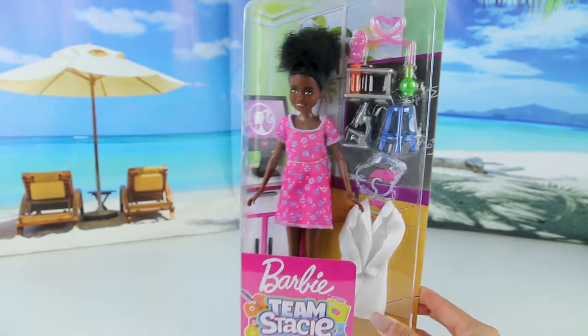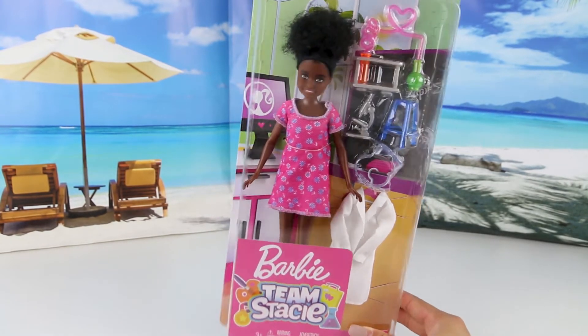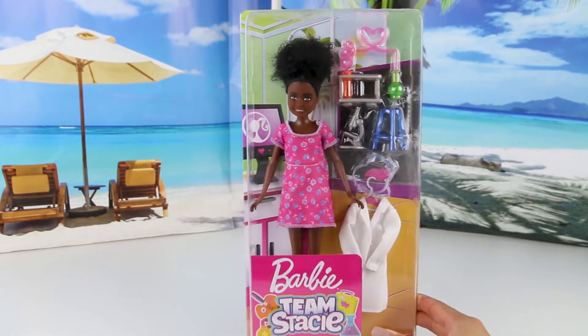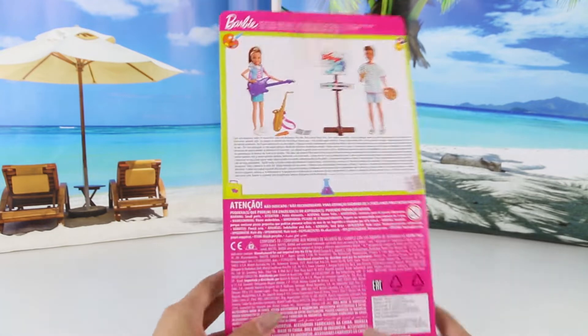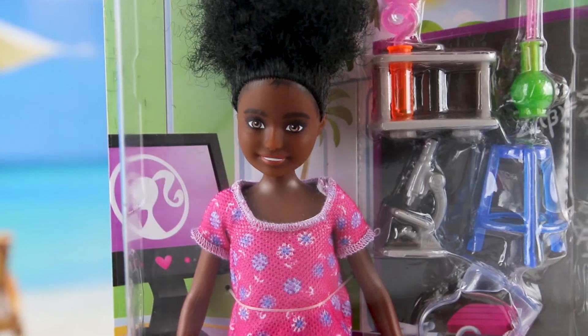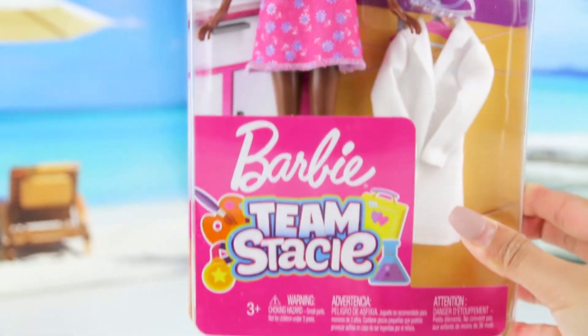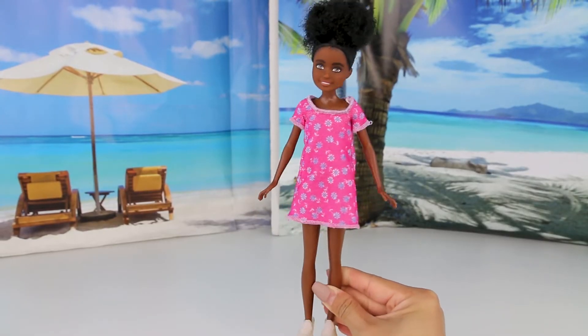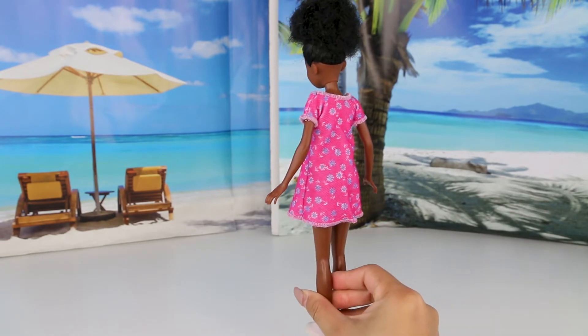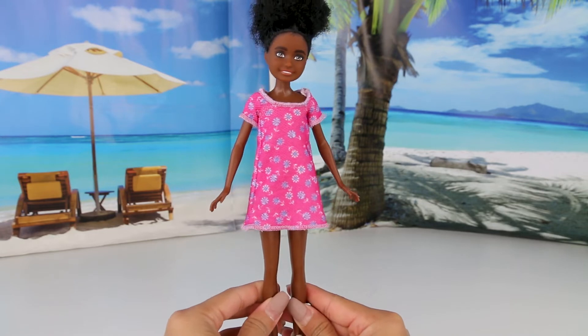Next we have another doll that's going to also be Stacey's friend. She is super cute and also part of the Barbie Team Stacey collection. Here is a new doll — she looks like she's really into science. She's wearing a nice pink dress. Really simple, but I love the dress — it's so cute on her.